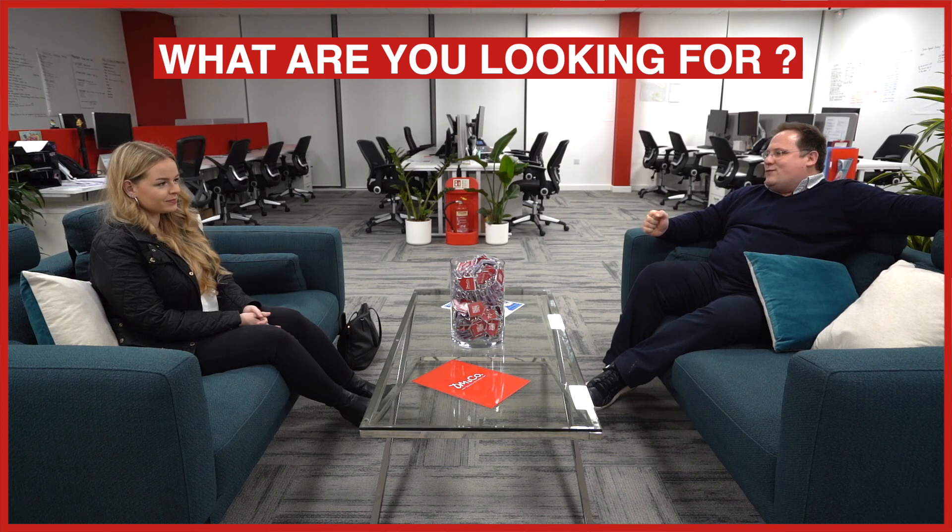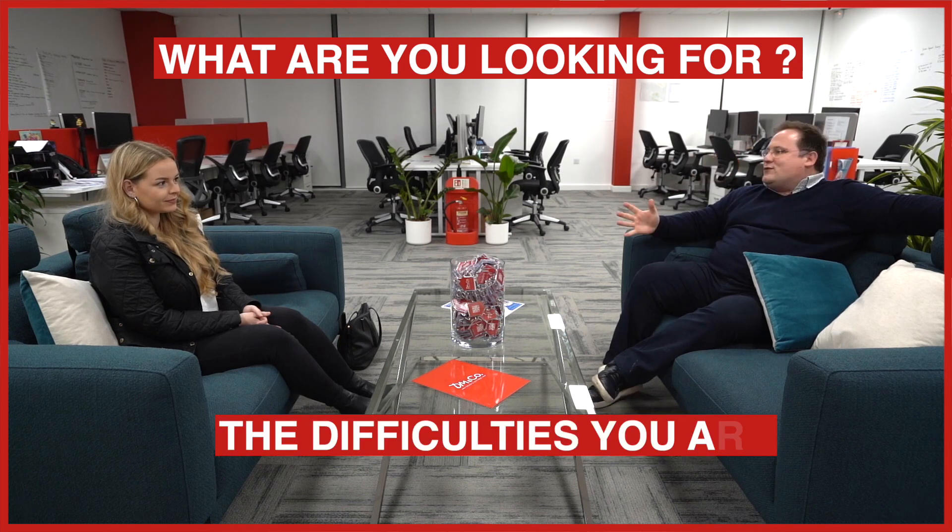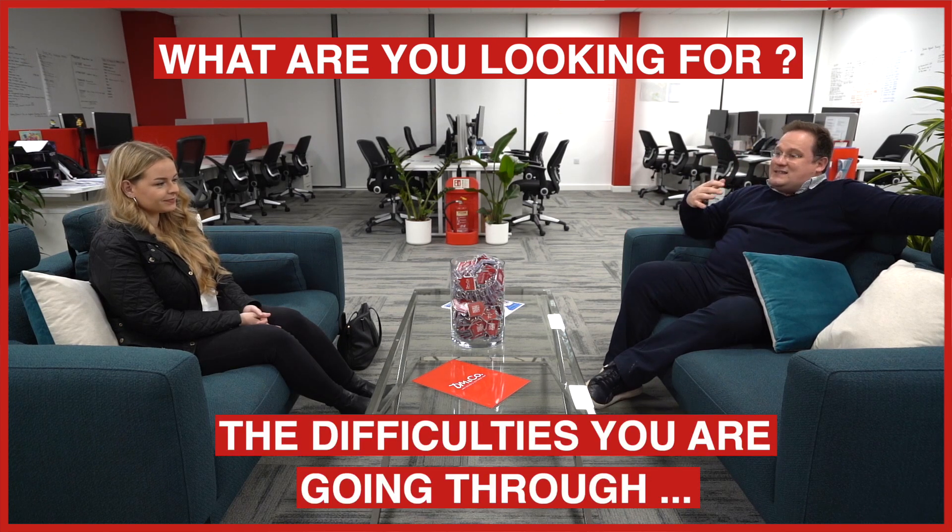Hello, here we are today doing something a little different where I'm joined by Katie, a first-time buyer who is struggling to buy her first property here in Solihull. We're just going to explore this with her, and hopefully with your help, we might well be able to find her a property. So Katie, please talk to us, tell us what it is that you're looking for and the difficulties that you might have encountered to date, together with your budget and how you've arrived at that.